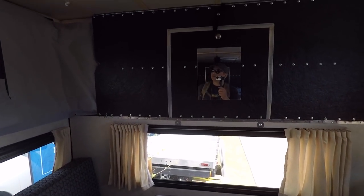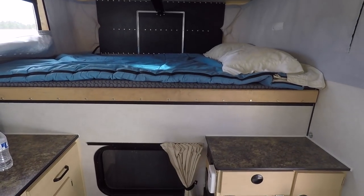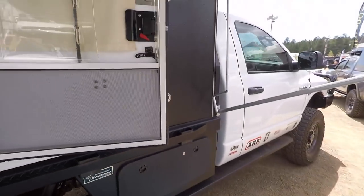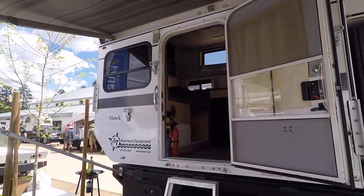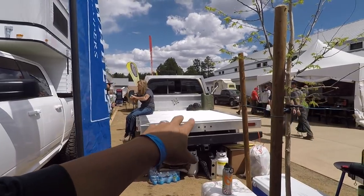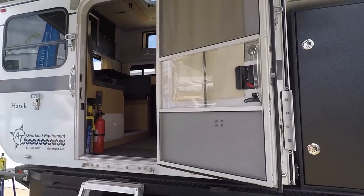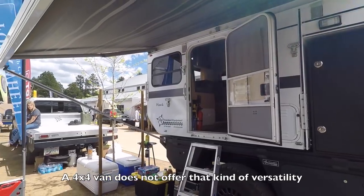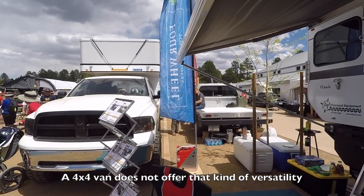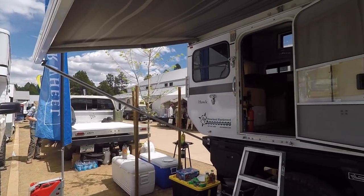I really like these Four Wheel pop-up campers because they pop down and become very low-profile when you're driving. What's nice about these is it's dual-purpose — you're not stuck with just a camper. You could take the camper off and use it as a flatbed. So it's dual-purpose; you don't always have to have a camper on there. But then when you want it as a camper, you just throw this on there and you're good to go.